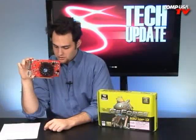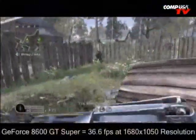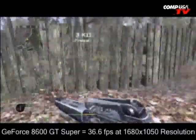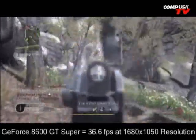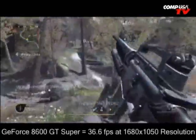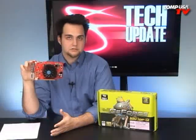Call of Duty 4 at 1680 by 1050 — full widescreen resolution with everything turned up — the 8600 GT is at 36.6 frames a second. On a widescreen monitor, if you want to play Call of Duty 4, this will work just fine at 36 frames a second. To compare, the 3850 is at 89 frames a second and the 8800 GT is at 108 frames a second — much more expensive cards.